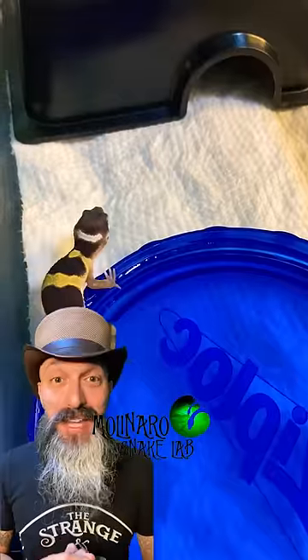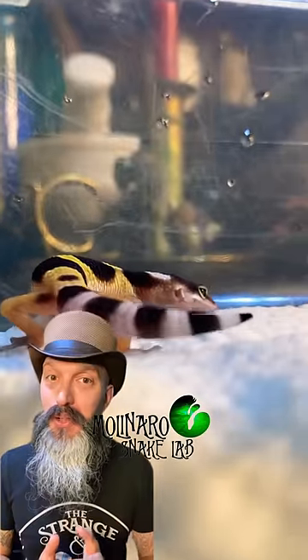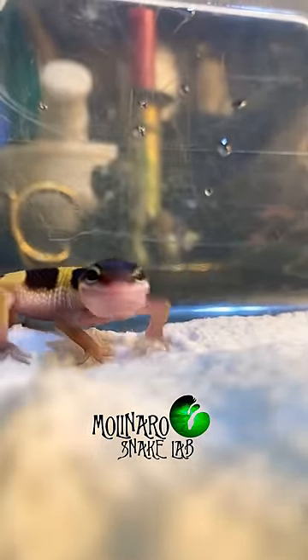Hatching out this gecko was such an amazing experience, and what made it even more special was having all of you follow along. I'll give this little one some time to settle in, and then I'll update you after it has its first shed.